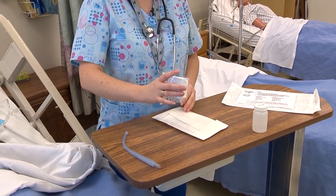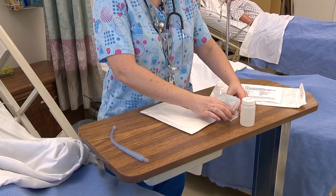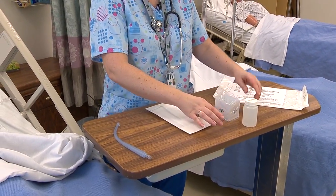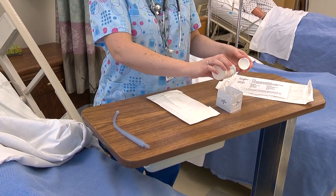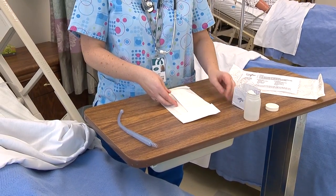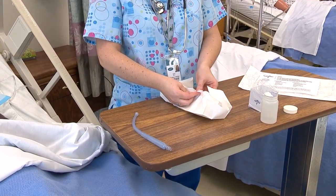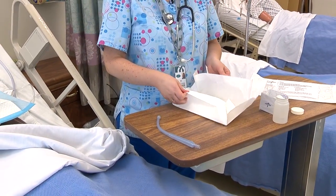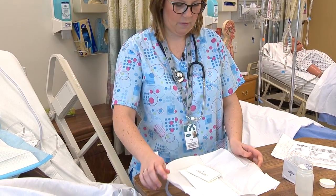I'm going to set up my saline device and place it here. You want to set that up before you put on your sterile gloves. I'm going to pour some sterile saline into the basin. Remember, when you're suctioning you always want to have one clean hand and one sterile hand, and you should be suctioning with your dominant hand.